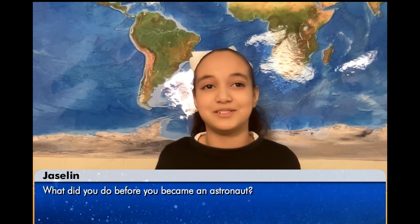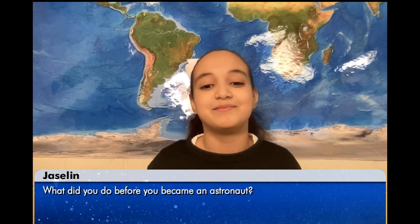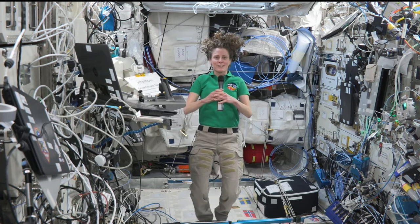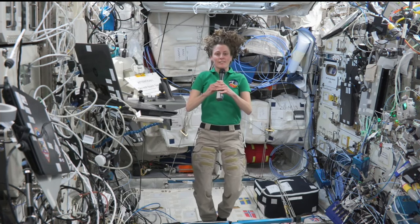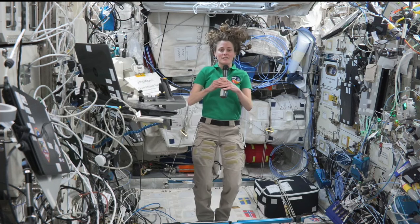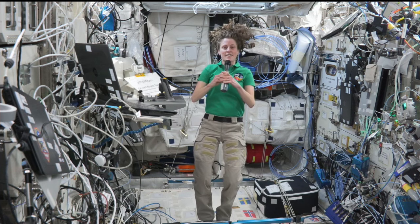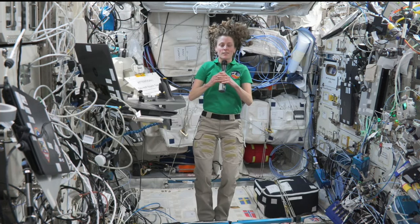Hi, my name is Jaclyn and my question is, what did you do before you became an astronaut? Before I became an astronaut, I was working as an ocean engineer at a place called Woods Hole Oceanographic Research Institution. I was responsible there for designing, building, and operating underwater robots and research submersibles used to explore the deepest parts of the ocean.